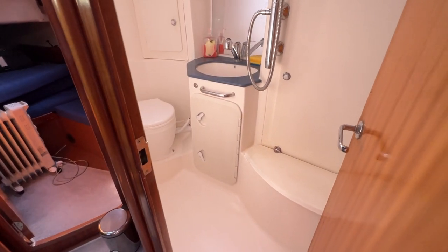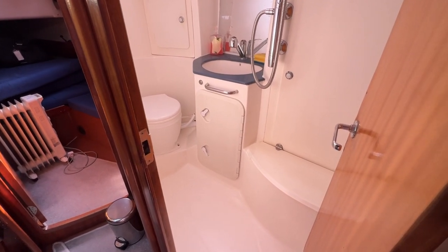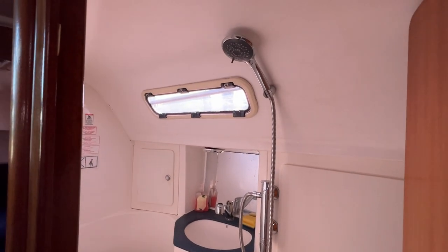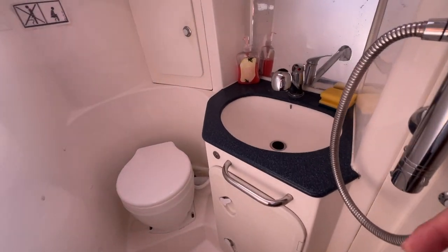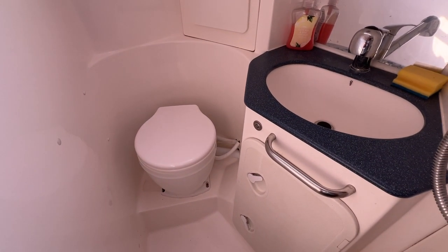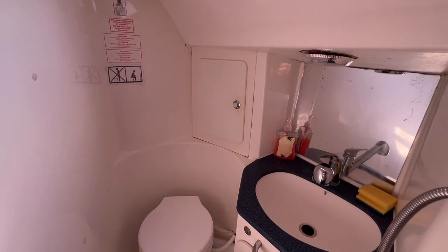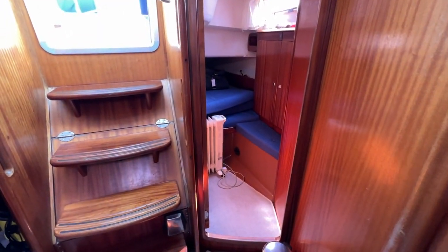Moving back, here's the heads compartment — the only one on the boat. It's a nice sized area with radius corners, easy to keep clean. There's access to the bilge, skin fittings, access to the holding tank, and a nice shower unit so you can have a proper shower on board. There's a sink with a shower head on it too, storage underneath and in the after section. The heads face roughly port-aft to starboard-forward, and there's an opening window — great for letting condensation out.